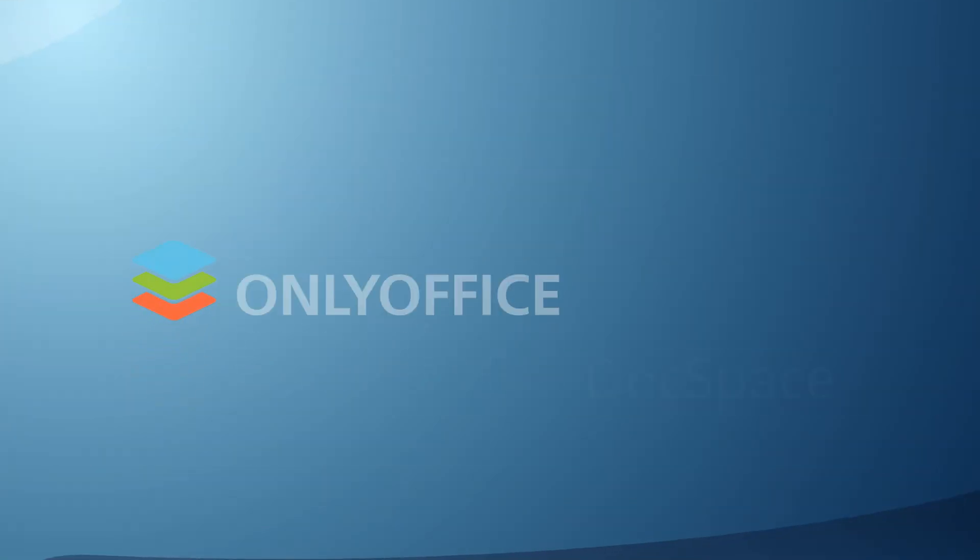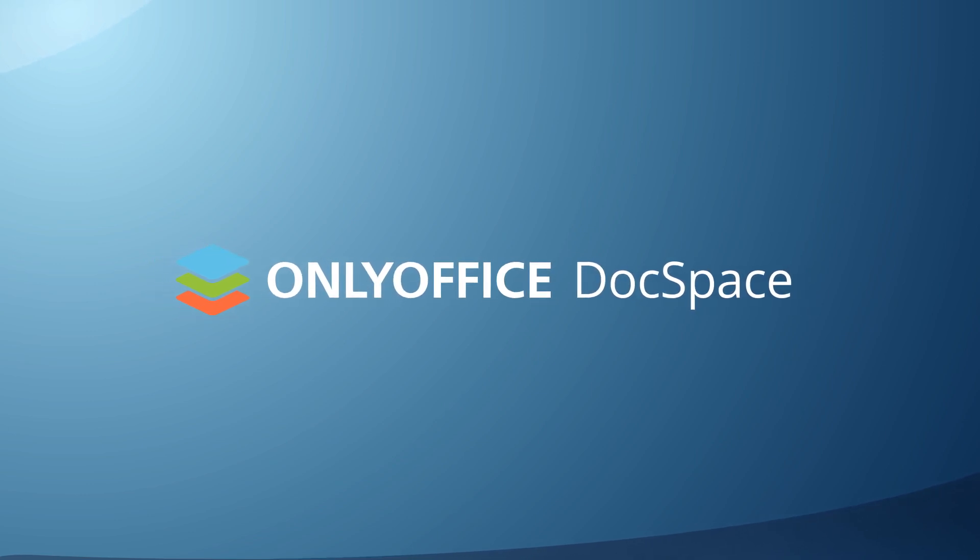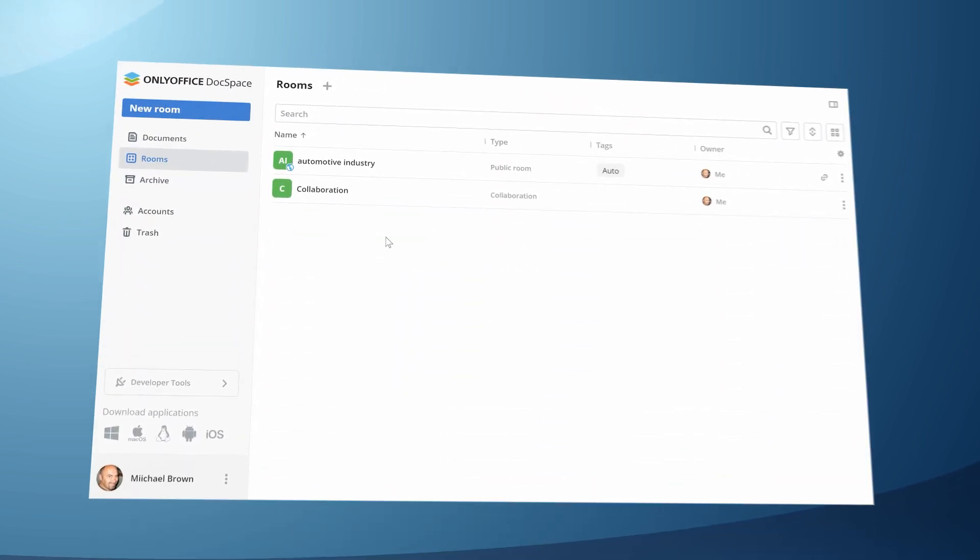Luckily, there's ONLYOFFICE Docspace — a document sharing solution that allows you to share several files and even folders at once.